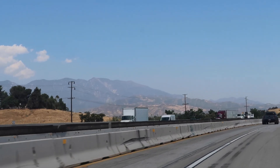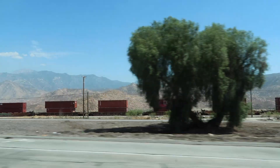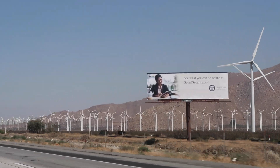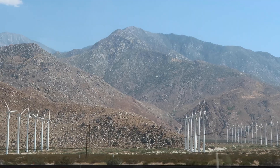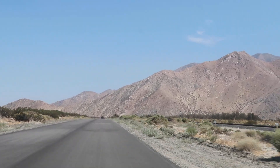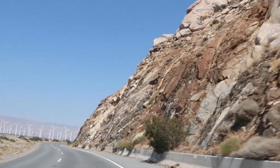As you approach Palm Springs, you see what are now iconic wind turbines containing about 4,000 separate windmills. All of those windmills combined provide enough electricity to power Palm Springs and the entire Coachella Valley. When they were first put in, they were all considered an eyesore, but now have become really integral to the landscape of Palm Springs.